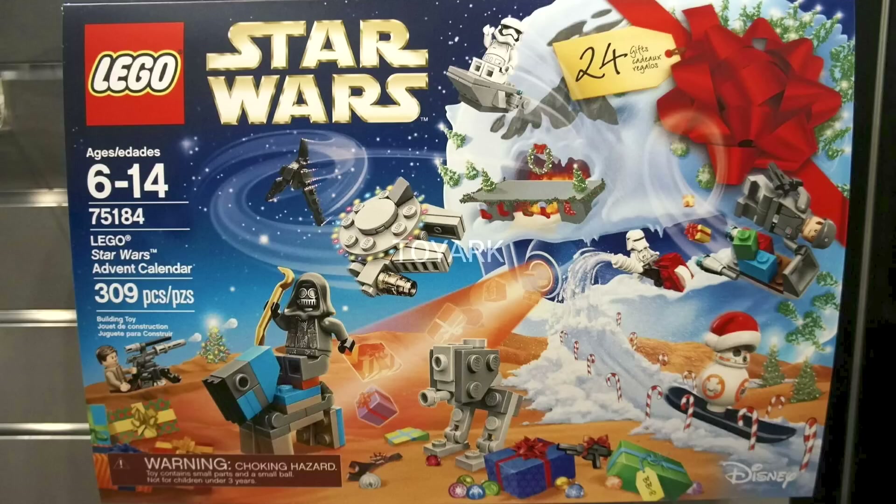Last but certainly not least we've got the new Star Wars advent calendar for this year. Overall it looks really nice — 309 pieces retailing for $39.99. They did show off all the builds and figures but I didn't want to spoil too much here.